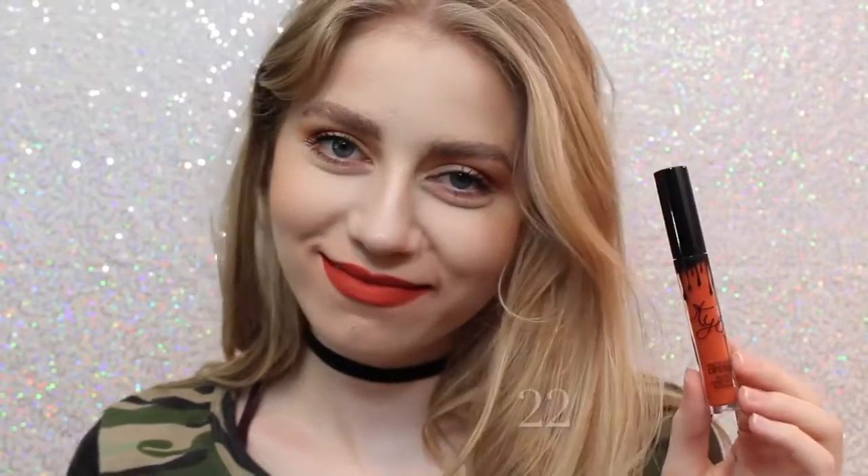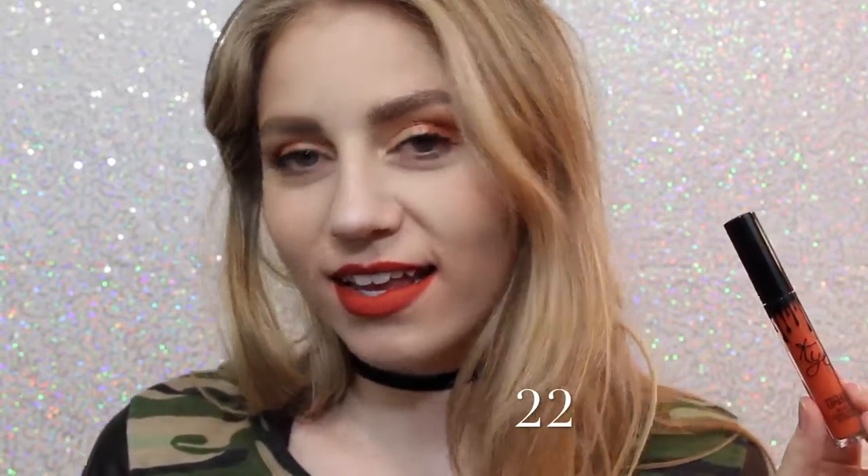Next is Ginger, which is a much darker version of Dirty Peach, but it definitely has some brown tones in it and it's almost like a brick red. Next is 22, which, on me, kind of shows very red. I wasn't expecting that when I purchased this — I thought it was going to be very orange, but it actually is very red.